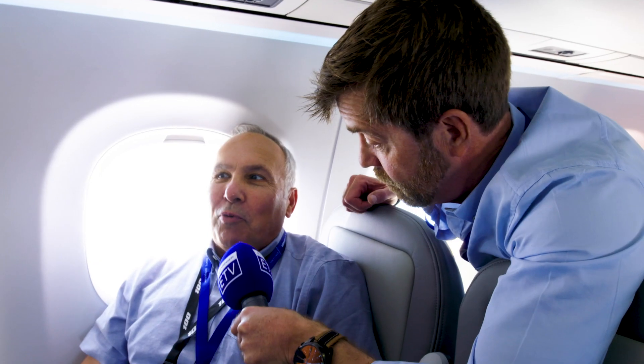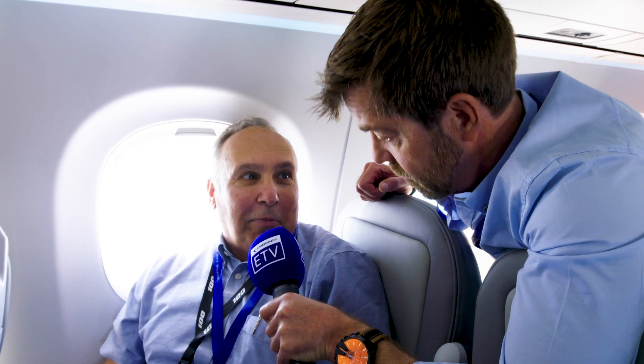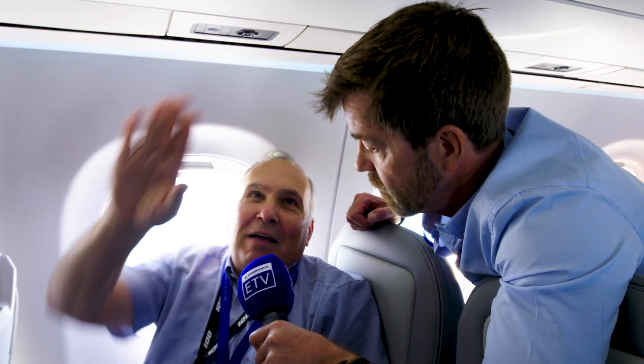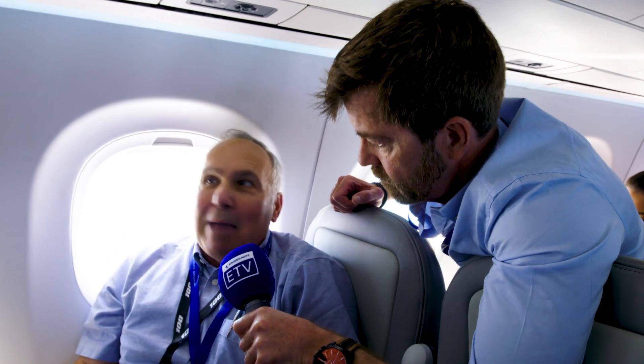For the passenger experience it's truly a very different experience. Our first impressions are: you've done a very nice job in reconfiguring the interior on this airplane — from separating the passenger service units so one doesn't have to reach over, and the window frames are a bit bigger with the window appearing larger on the inside, giving you more light in the cabin.